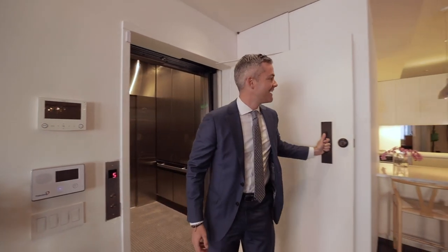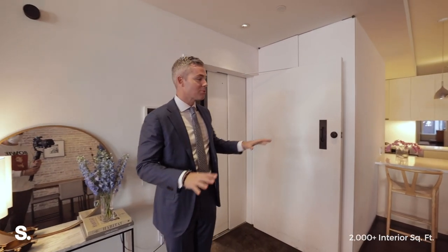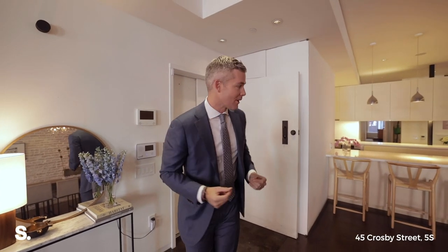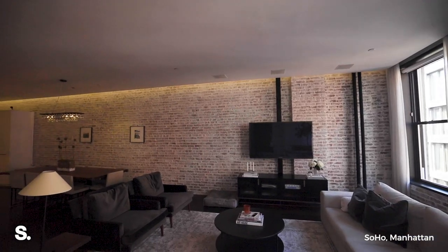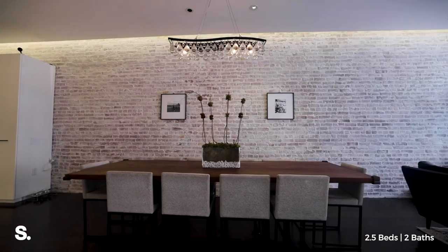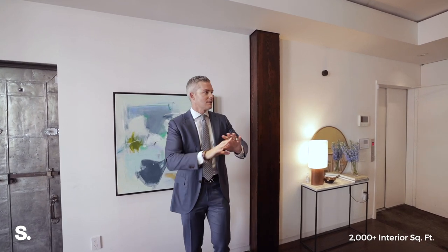And here we are — 45 Crosby, 5S. An amazing two-bedroom plus home office plus window seat loft apartment in the heart of Soho that's been completely redone. You've got this incredible living room space with this awesome exposed brick wall. It's not totally white, it's not red — it's got a little bit of a wash to it. It's classic Soho.